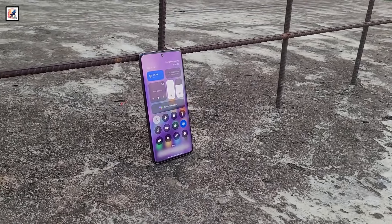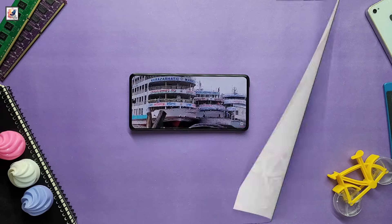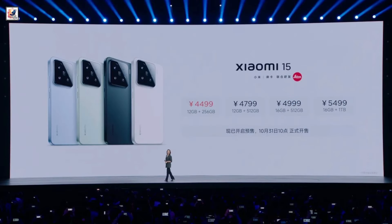The Xiaomi 15 is powered by a 5,400 mAh battery, supporting 90W wired and 50W wireless fast charging. It also introduces 30W magnetic wireless charging. Xiaomi 15 pricing starts at 4,499 yuan for the 12GB plus 256GB variant.